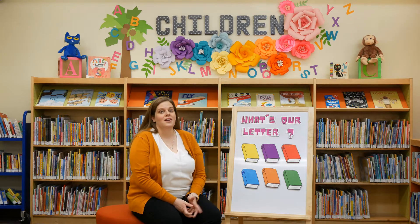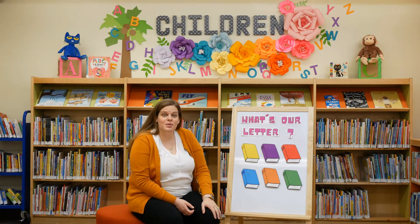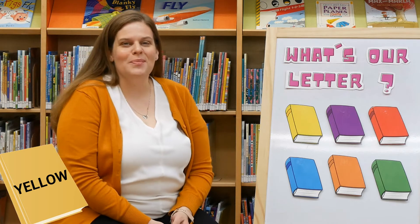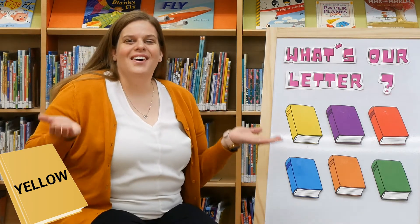Now it's time to figure out which letter we're going to be talking about today. Our letter is hiding behind one of these books, but I need your help to figure out which book it's behind. Do you guys have any guesses? I think it's behind the yellow book. Let's see if it's back there. What's our letter?